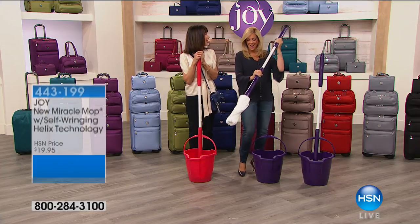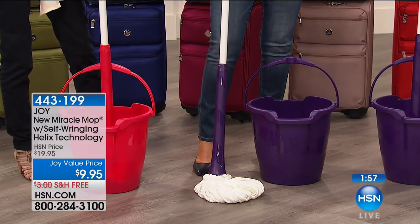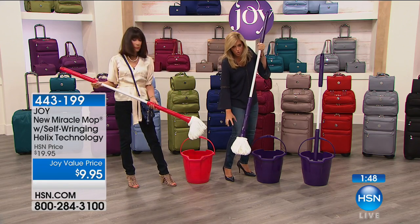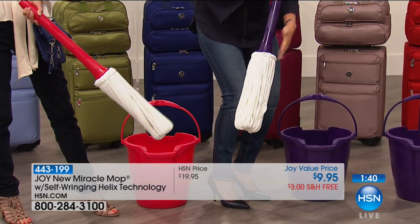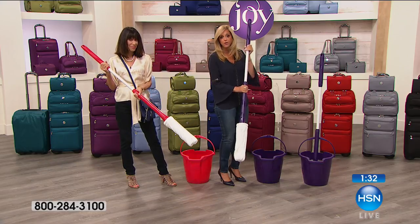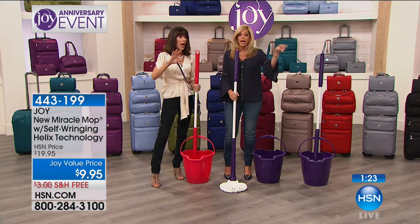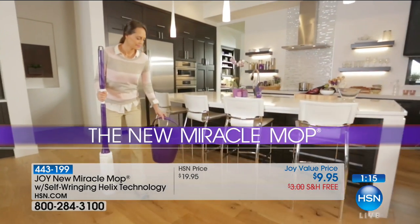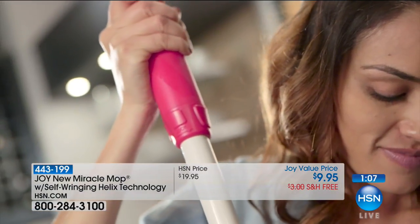I want everybody to stop for a moment and see the price on the most amazing history-making mop. Now with the new Helix design that has a thousand feet of microfiber head that's woven and braided — you just pick it up and the mop head you can put in the washing machine. With a simple up and down motion, you twist — it wrings itself out. It is the most absorbent, at a time where we're going to be mopping up a lot of spills. Not only is it half the price — it's $9.95 with free shipping and handling. It's half price from what it was 25 years ago, and this is the new Helix design. You guys are looking at it for the first time.